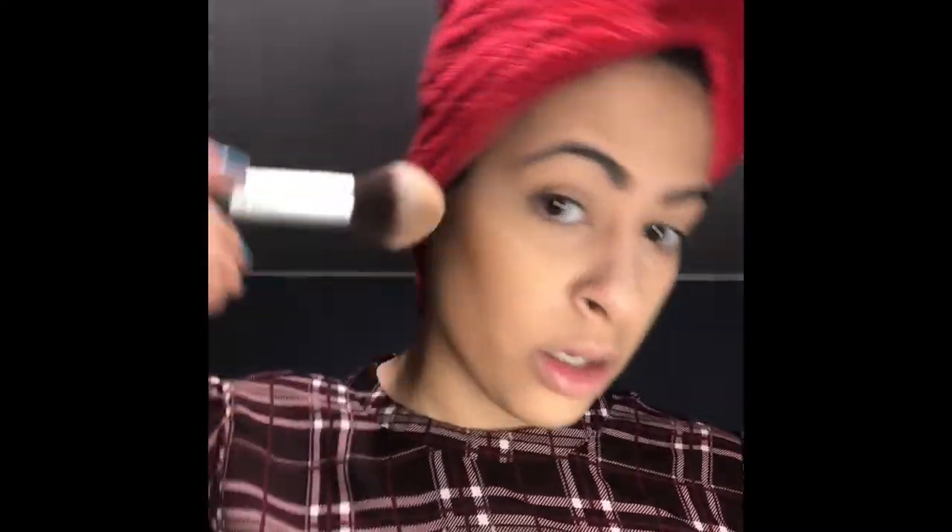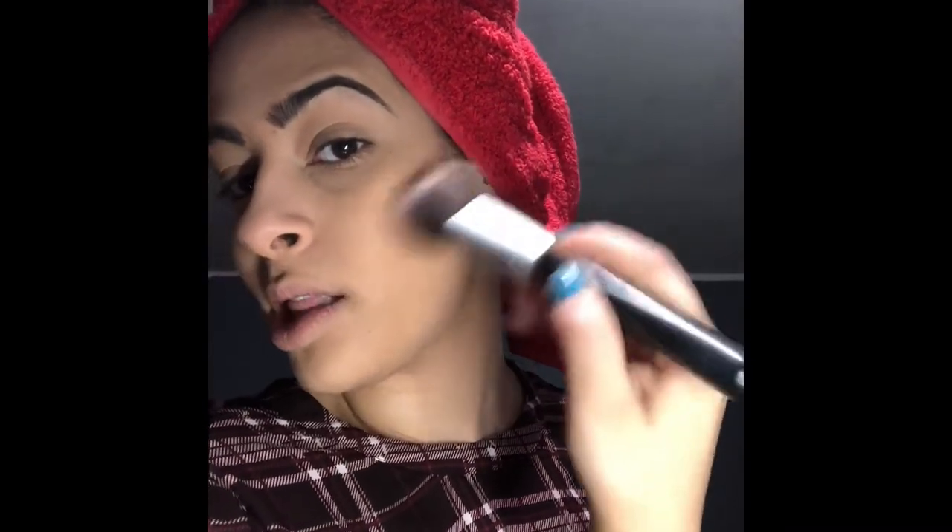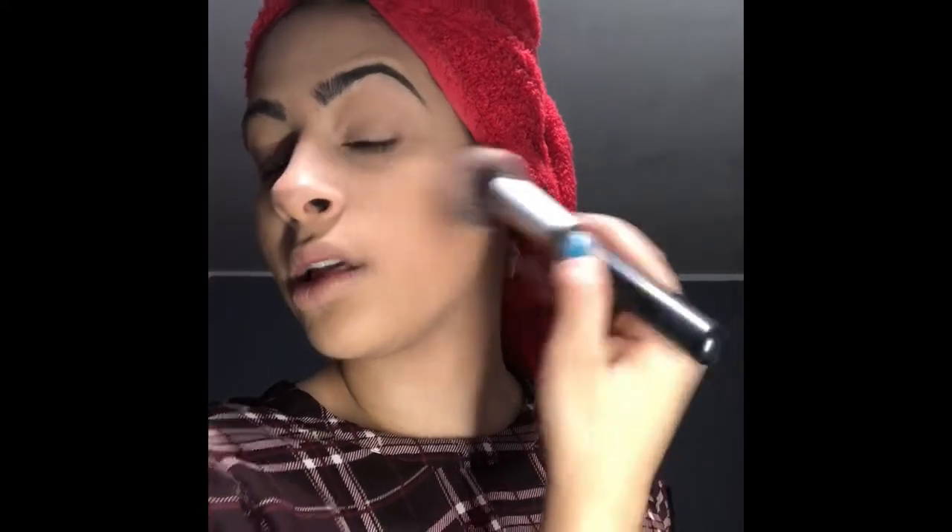I'm going in with my Too Faced Medium Deep Bronzer and starting off with the contour line and then building it. Like I started off like this and then I'll swirl it in — it defines the contour line and also bronzes at the same time, so you don't have to use two different products. Swirl, and then there you go — it's just bronzed.